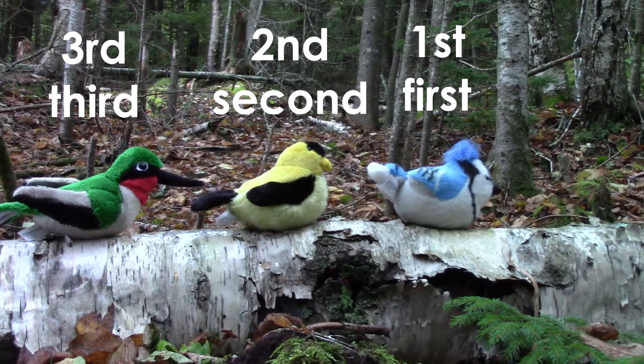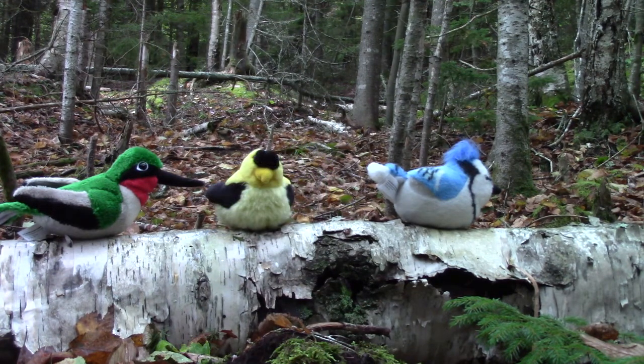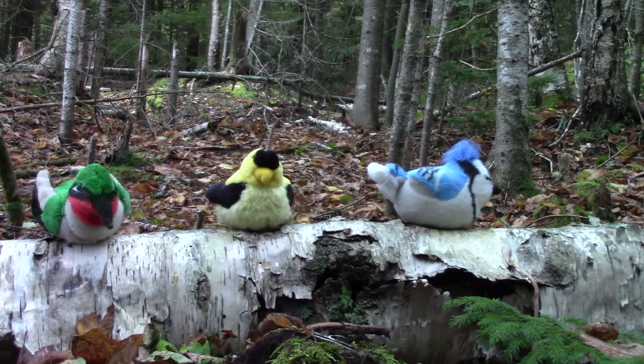Did you know that we could also say that the hummingbird is last? Because there's only three in our line, so the hummingbird is last. Which bird is between the hummingbird and the blue jay? It is the goldfinch. Which bird is last? It is the hummingbird.